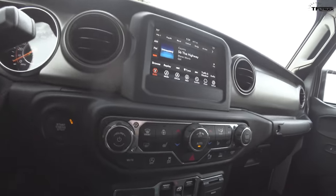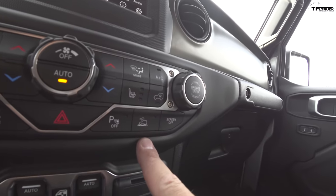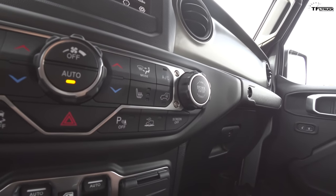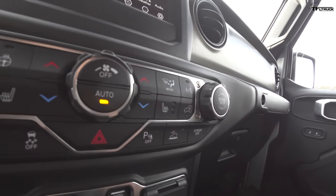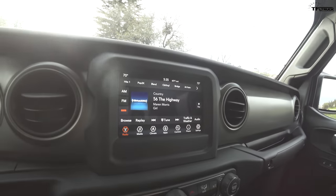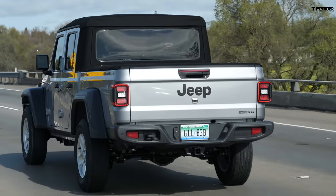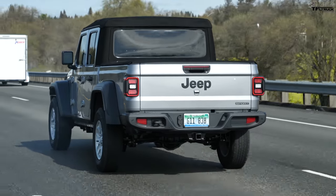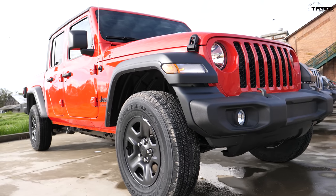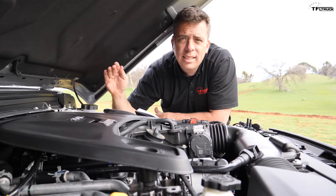You can always disable the engine start-stop by pushing the button. This Sport model also has Jeep's crawl control feature called Select Speed, which works in four-low at up to five miles per hour, plus an eight-inch display with the Uconnect 4 system. The fuel economy numbers on the new Gladiator: with the 8-speed automatic the 3.6-liter V6 is rated at 17 city, 22 highway, and 19 combined. With the six-speed manual it's 16 city, 23 highway, and 19 combined — not class-leading fuel economy; that honor goes to the Ford Ranger.